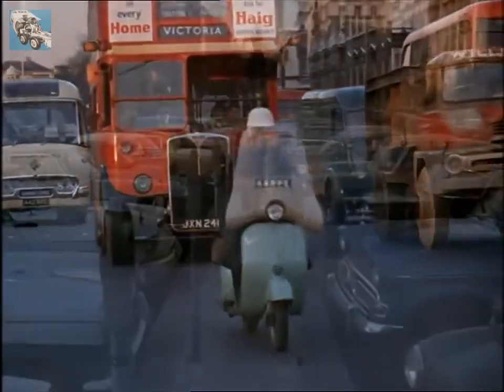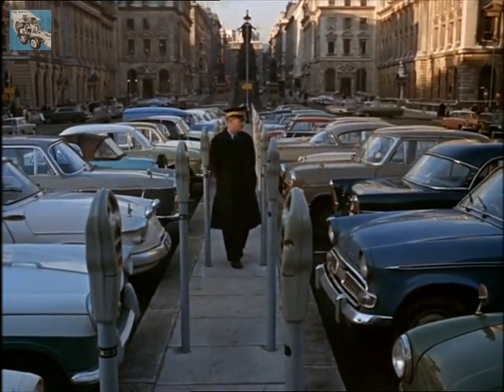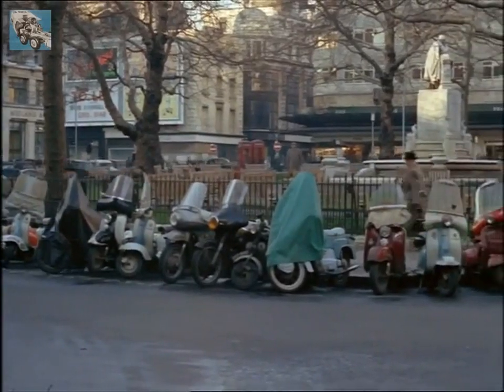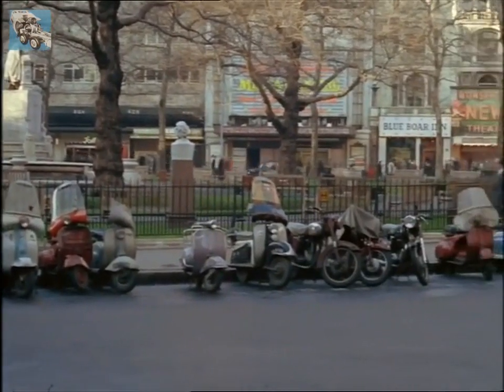Parking a scooter is easier than parking a car. With these advantages and its relatively low price — an average machine costs about 160 pounds — it's not surprising that the scooter population of Britain has in ten years increased from 4,250 to 470,000.